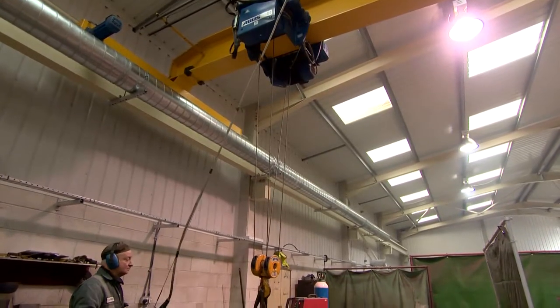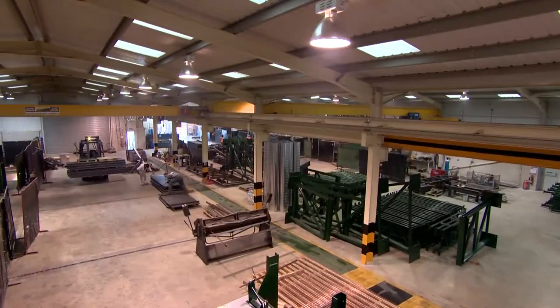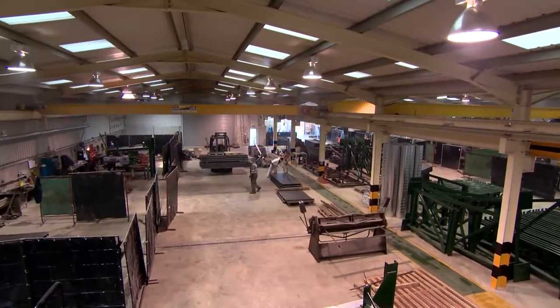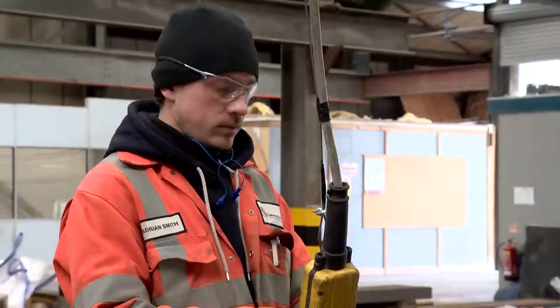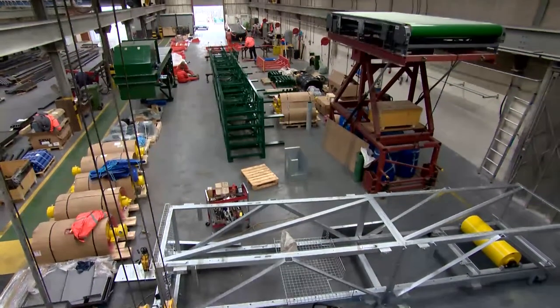Investment in the latest lifting equipment ensures Canning can cater to even the largest of projects. The company's success in gaining a long-term contract with a large screen and crusher supplier has set the foundations for future large-scale projects. This impressive engineering facility is committed to ongoing development for the manufacture and assembly of the Canning Superdrive ground conveyor equipment and the Canning standard modular conveyors.